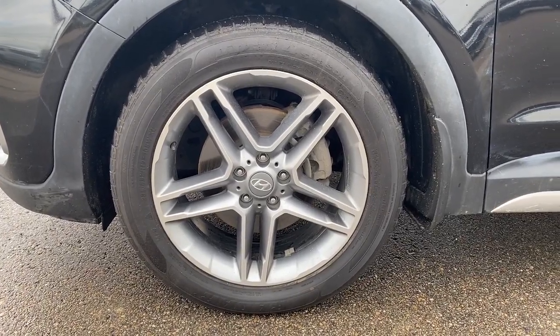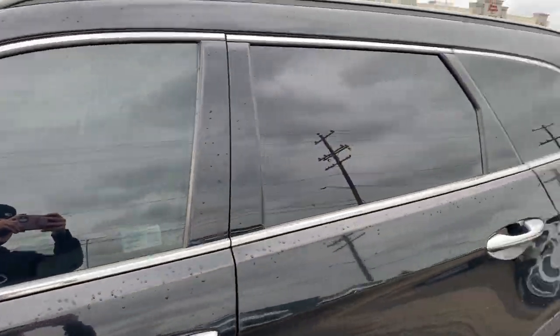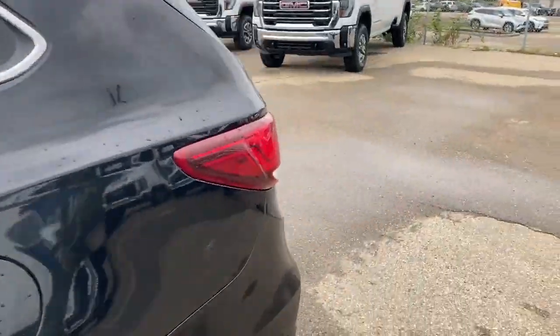Moving on to the exterior, here are the wheels. Color-matched mirror caps and chrome door handles with keyless entry. We have tint on the windows, and we can make our way to the back here.